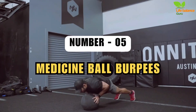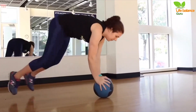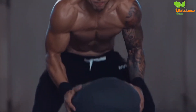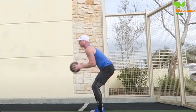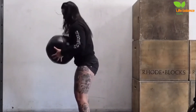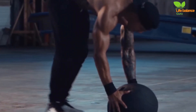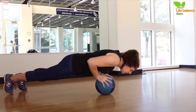Number 5: Medicine Ball Burpees. Medicine ball burpees are a dynamic full-body exercise that takes the classic burpee up a notch. To execute medicine ball burpees, start with your feet shoulder-width apart, gripping a medicine ball overhead. Slam the ball forcefully to the ground, bending your knees and hinging at the hips. Place your hands on the ground, jumping back into a high plank, and maintain a straight body line.